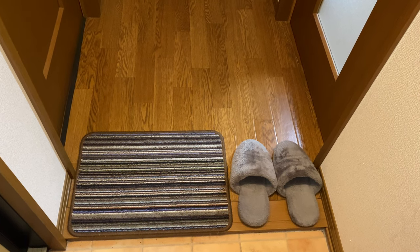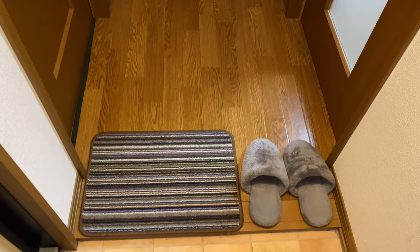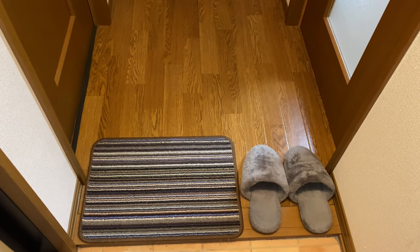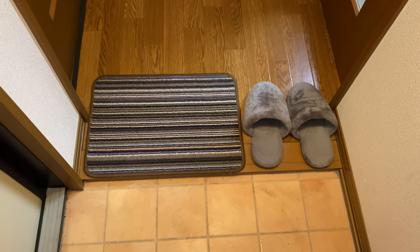From the Genkan, we have the rag and our indoor slippers. We don't bring our outdoor shoes inside the house, so we always have indoor slippers here. And we leave the dirty shoes here by the Genkan or by the entrance.